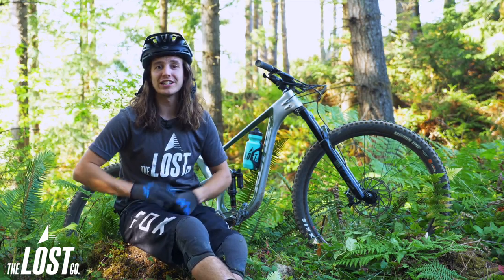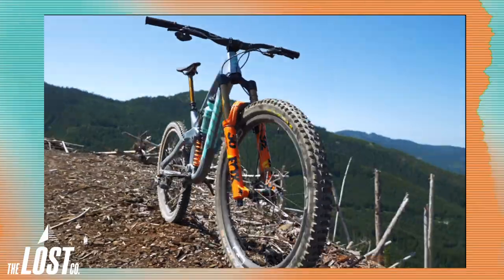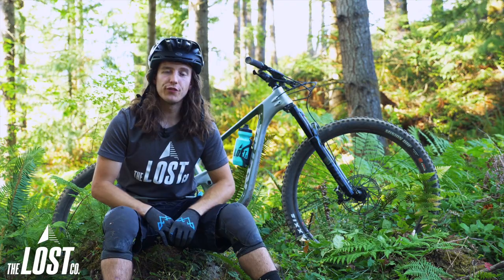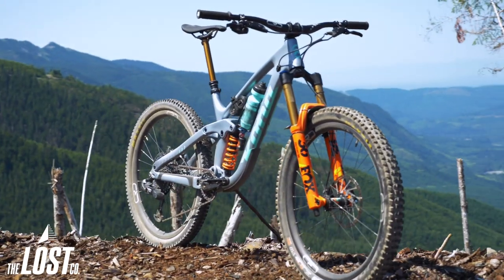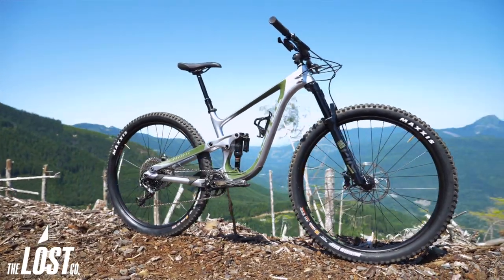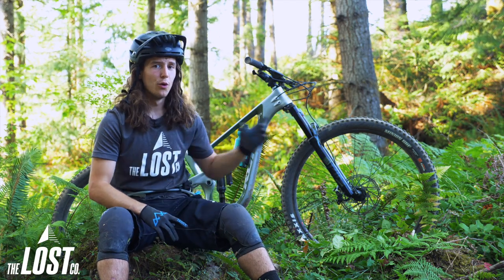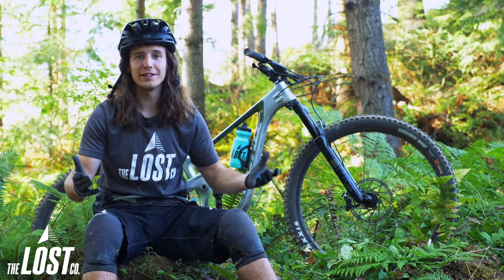So now that the 134 is sharing the spotlight with the 153, you're probably asking yourself how do these bikes compare to each other? The Process 134 is very similar in terms of geometry numbers when compared to the Process 153, but they're totally different beasts and they're going to handle different terrain a little bit better than the other. Think of it as this: the 134 and the 153 are siblings — one is better at baseball, one is better at hockey; they're just naturally better at doing something different.